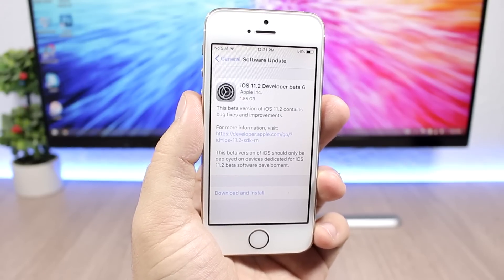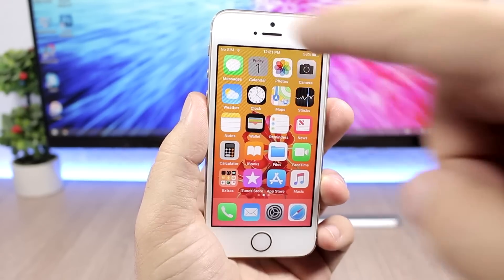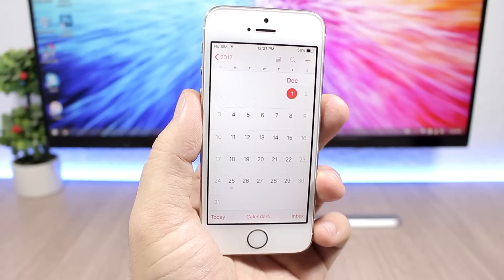But when can we expect it to be released to the public? With the GM released now, any day now we can expect Apple to release iOS 11.2 to the public, and that can happen as soon as next week.